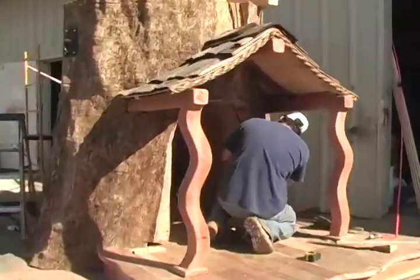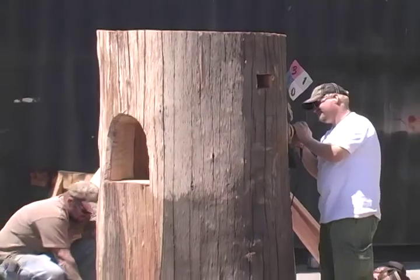Here we are at the yard at Daniels Woodland and we're going to check up on a couple of the projects they've been working on. All right, so we're here with Brad and he's going to tell us a little bit about what they've been working on.